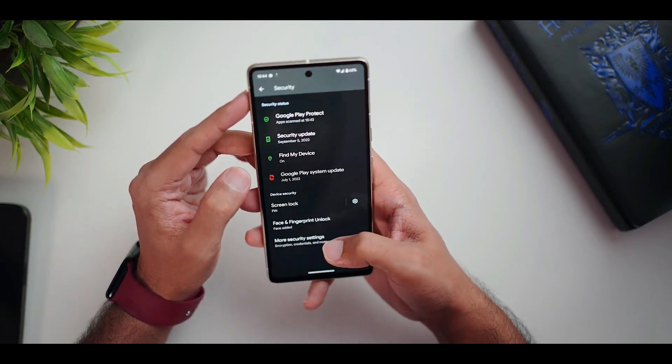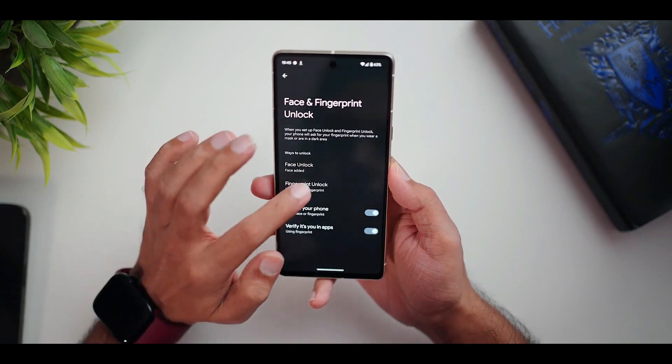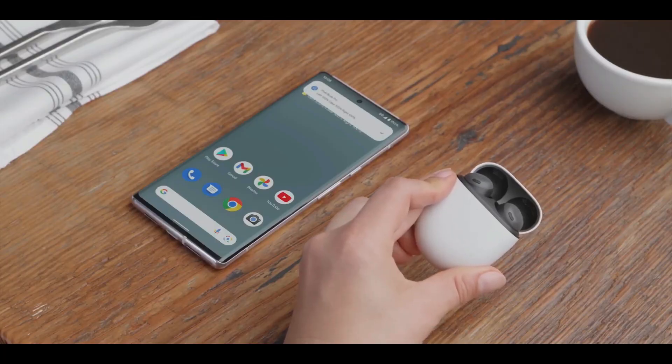Have you just received your Pixel 7 or Pixel 7 Pro? If you're upgrading from the Pixel 6 series, do you notice any changes in the feel of the software or even the hardware? You can let us know by dropping your comments in the box below.